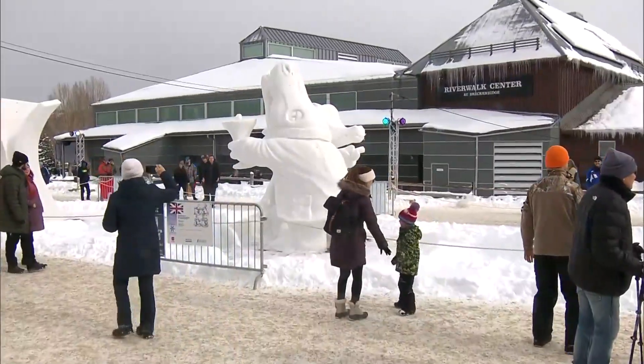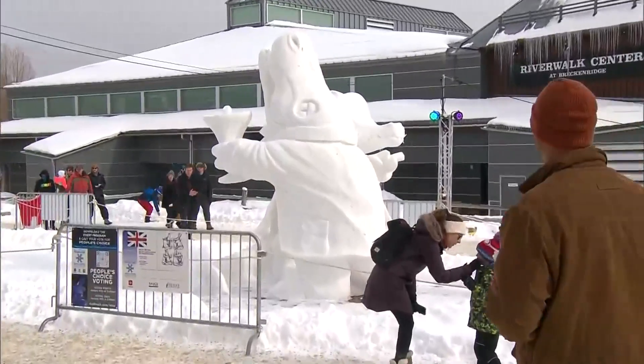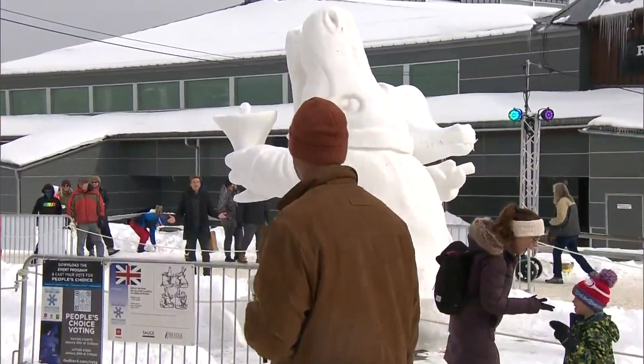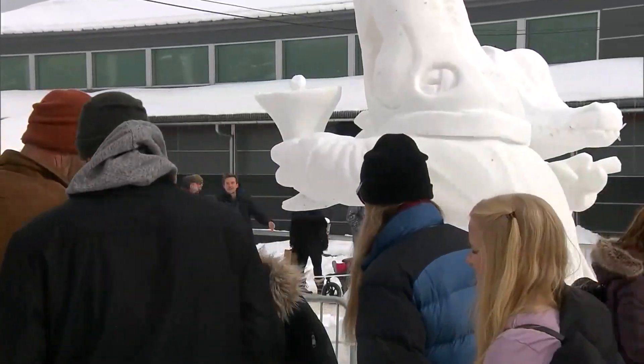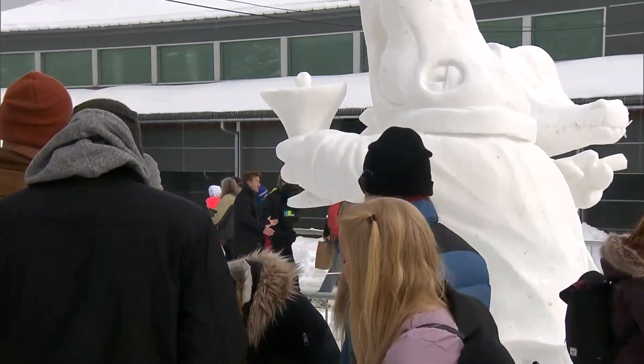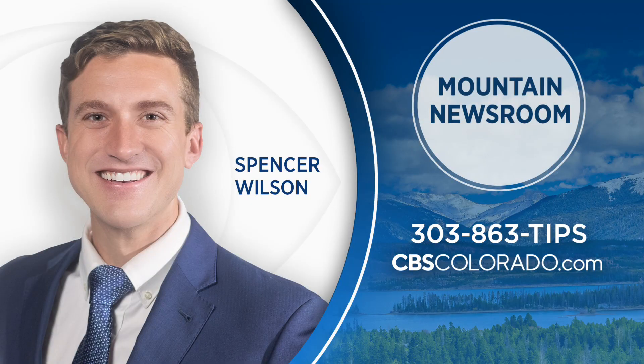Whether or not you agree or disagree with the judges' decisions on third, second, or first place, you can always find your own favorite up here and give it your own little gold medal instead — like the lounge lizards. I love these ones personally. In Breckenridge, Spencer Wilson, covering Colorado First. If you want to go see those sculptures, the last day to do so is Wednesday. Spencer Wilson covers Colorado's high country like nobody else — he lives in Summit County and really cares about the community up there. You can reach him through cbscolorado.com or call and leave him your story idea at 303-863-TIPS.